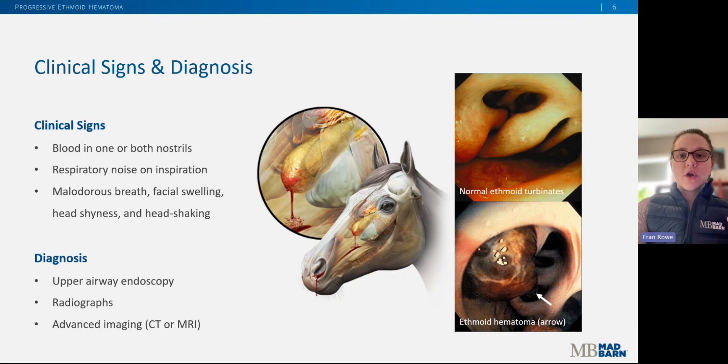To investigate the cause of blood coming from the nostrils or a new respiratory noise, the veterinarian will most likely start with scoping the upper airway and taking radiographs of the skull to try and figure out where the blood or noise is coming from. On endoscopy, ethmoid hematoma is suspected when a mass is seen originating from the ethmoid turbinates. The color of these masses can range from reddish-purple to even gray, green, or yellow — it varies.